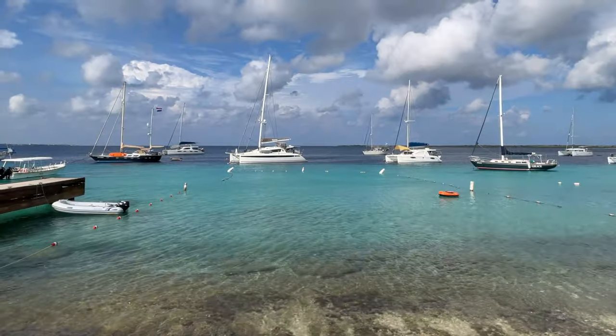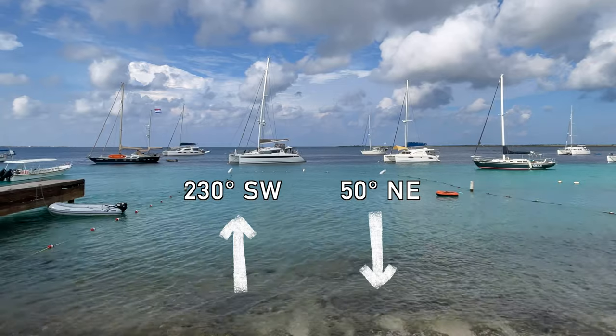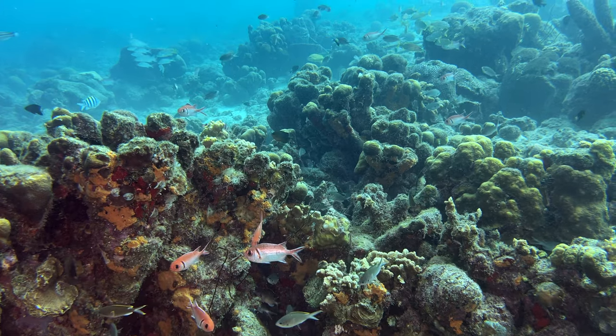The reef at Yellow Submarine sits at 230 degrees southwest from the entrance, and 50 degrees northeast is the heading back to shore. The reef starts at the top of the drop-off, which generally has a lot of life around it.